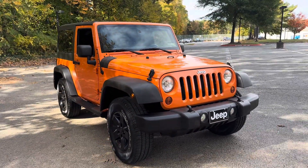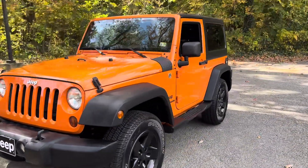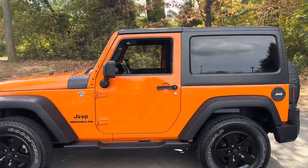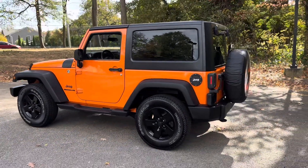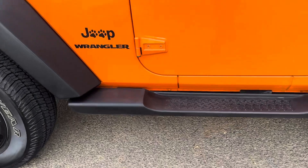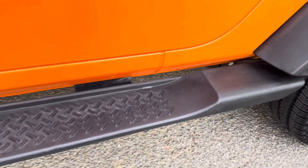It's a pretty unique Jeep in the sense that it has a rare color and it's loaded with factory options. Sport package, as mentioned, got a factory hardtop with full metal doors. It's got what's called the power convenience group with power windows, power door locks, tilt wheel, and cruise control. It has factory Mopar body side steps, which are very nice — they actually tie back into the fender flares.